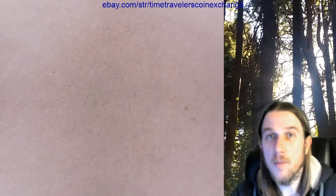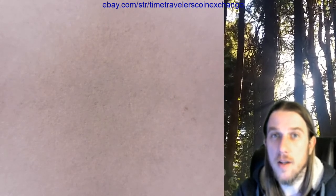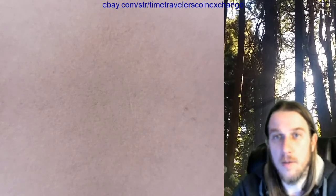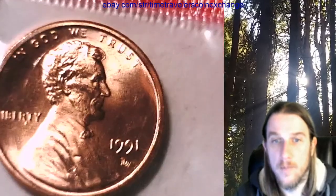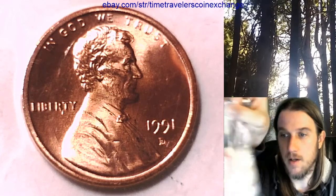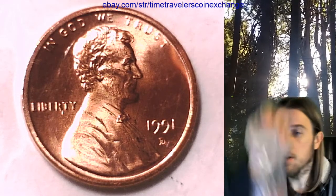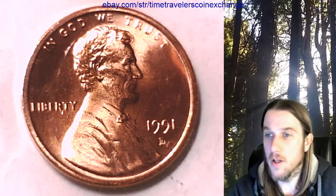Hello everyone and welcome to Time Traveler's Coin Exchange. Tonight we're going to be looking at 50 of 1991 D Lincoln Memorial cents. They're mint cellos and they've been cut from mint sets. We got these off eBay from a pretty large seller from New York.